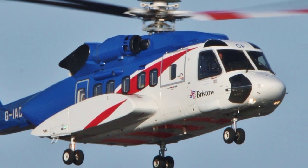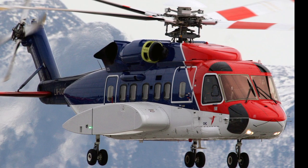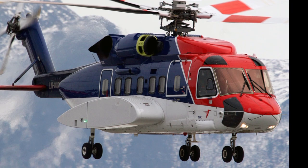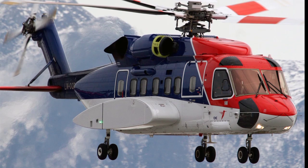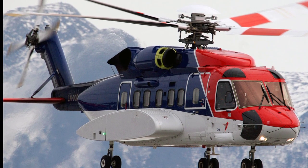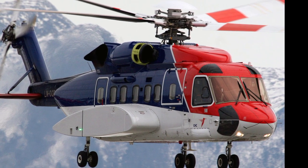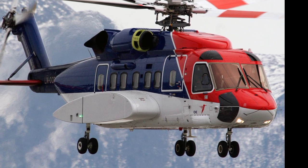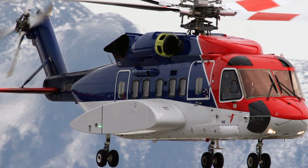The new S-92 models set the benchmark for heavy-lift helicopters. Sikorsky's dedication to innovation and customer needs is evident in every aspect of these upgrades, cementing the company's position as a leader in the helicopter industry. With these advancements, Sikorsky not only enhances the legacy of the S-92 series but also paves the way for the future of vertical lift aircraft.